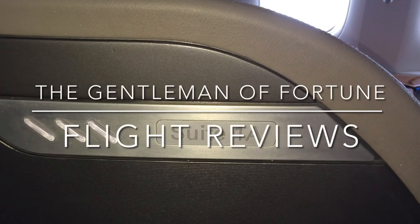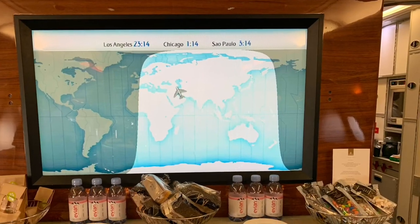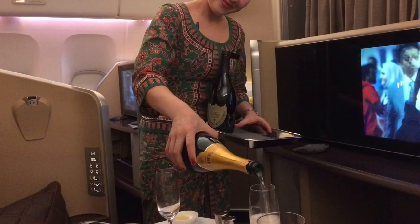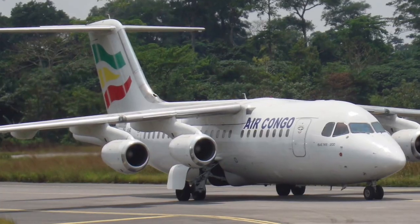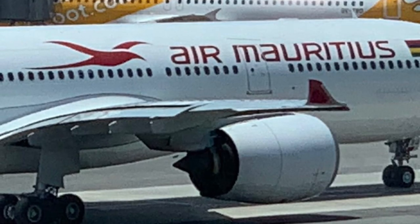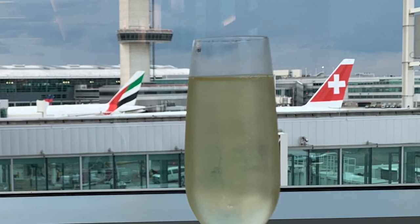Hello YouTube travelers, and welcome to the Gentlemen of Fortune Channel. Join me on my travels around the world, and together we'll review the latest in-flight and lounge offerings, find out how various airlines' first and business class products stack up, sample their catering, and indulge in their finest champagnes. Together we'll experience the best of the best, and maybe some more obscure ones too, so be sure to subscribe and hit that notification bell so that you won't miss a thing. And now I invite you to sit back and relax as we get this next adventure underway.